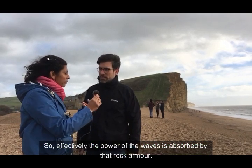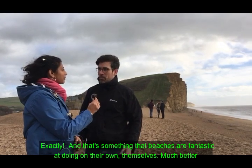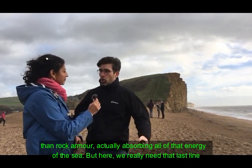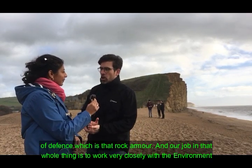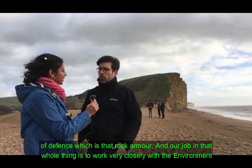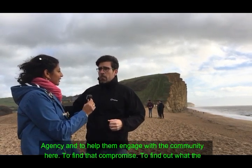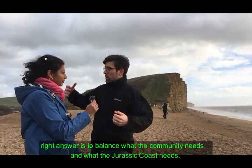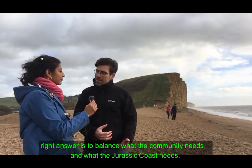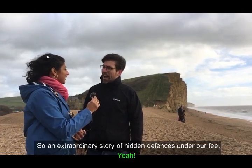So the power of the waves is absorbed by that rock armor — exactly, and beaches are fantastic at doing that on their own, much better than rock armor actually, absorbing all that energy from the sea. But here we really need that last line of defense. Our job in all of this is to work very closely with the Environment Agency and help them engage with the community to find the right compromise — to balance what the community needs and what the Jurassic Coast needs.